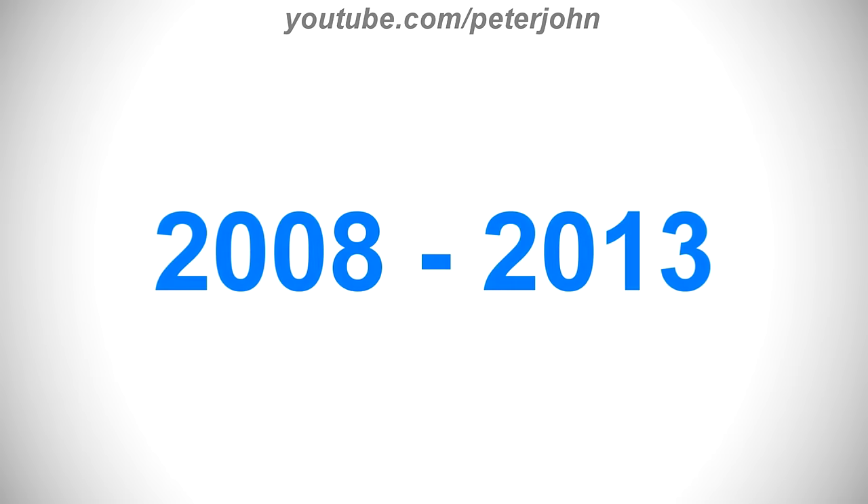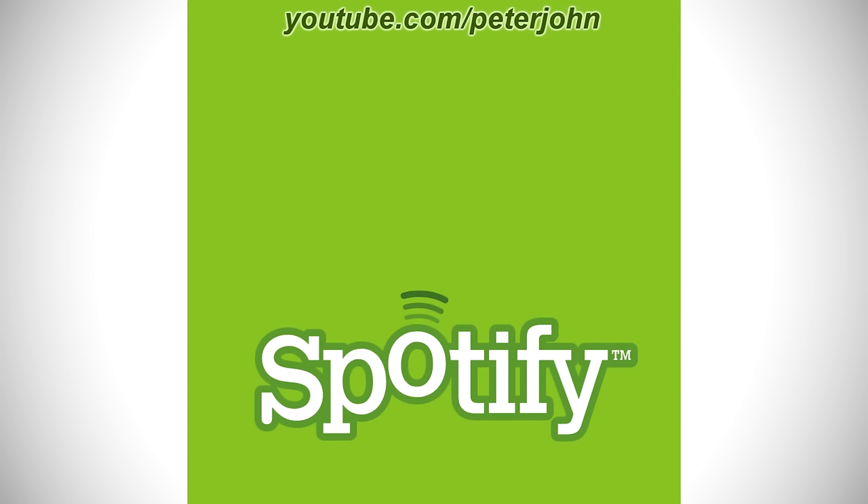2008 to 2013, there is a green rounded square and inside it there is the word Spotify in white text on a dark green outline, and above it there are three dark green rounded shapes. Here is the icon and the commercial.